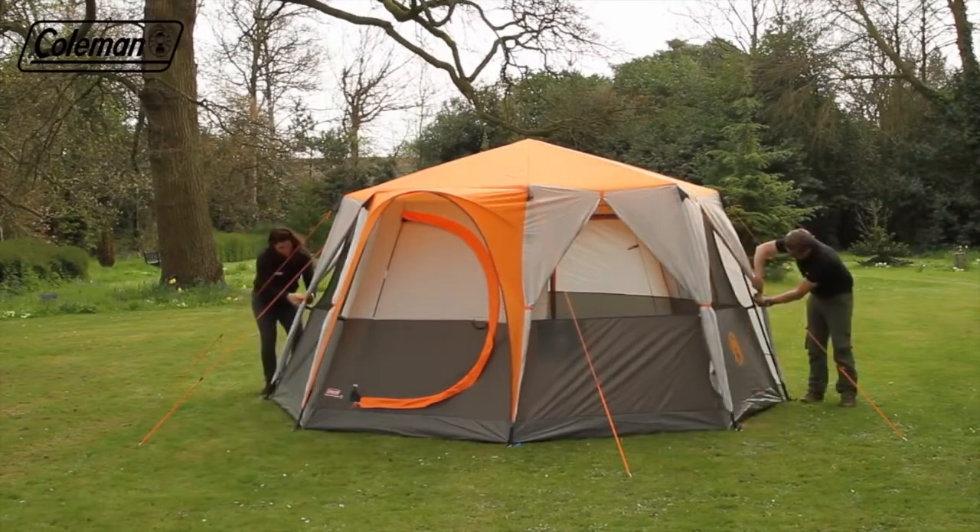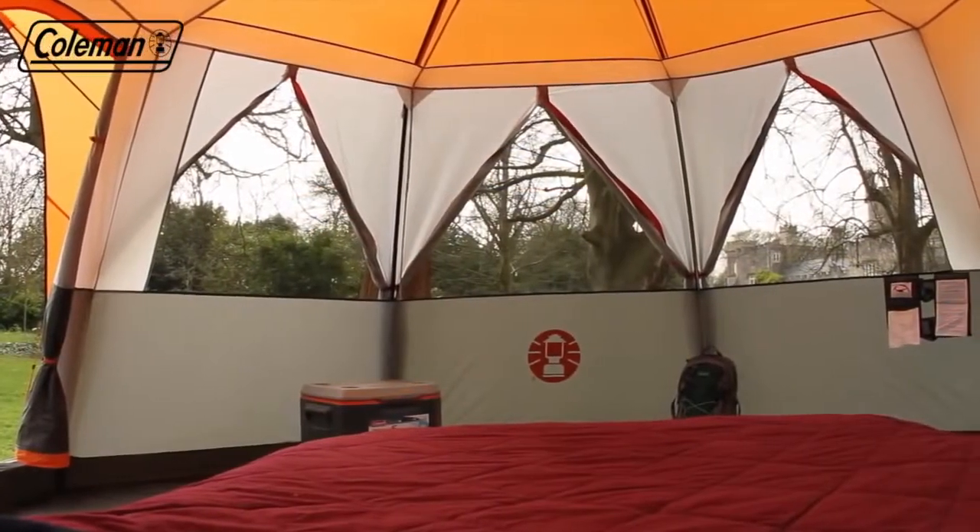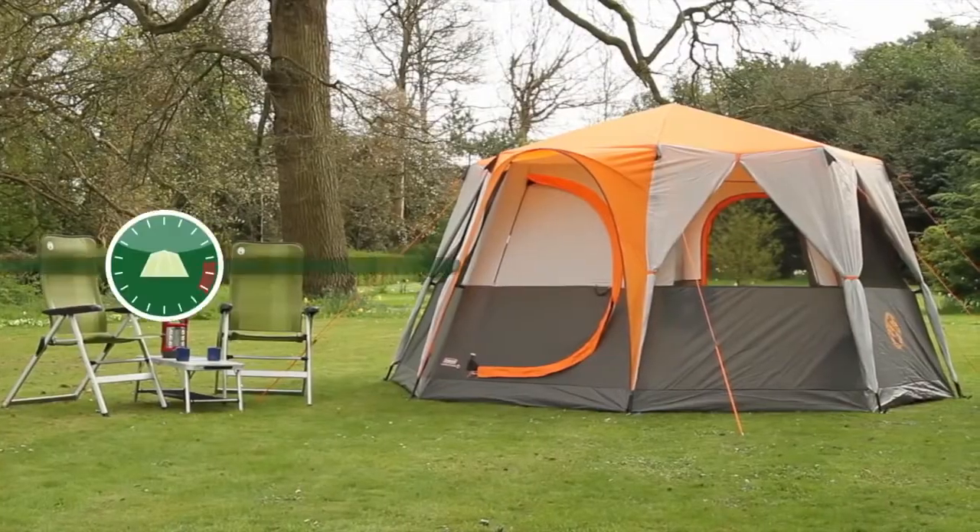If required, roll and tie back the flysheet panels for a 360 degree view of your surroundings. The Coleman Cortez Octagon 8 — taking your camping experience to the next level.